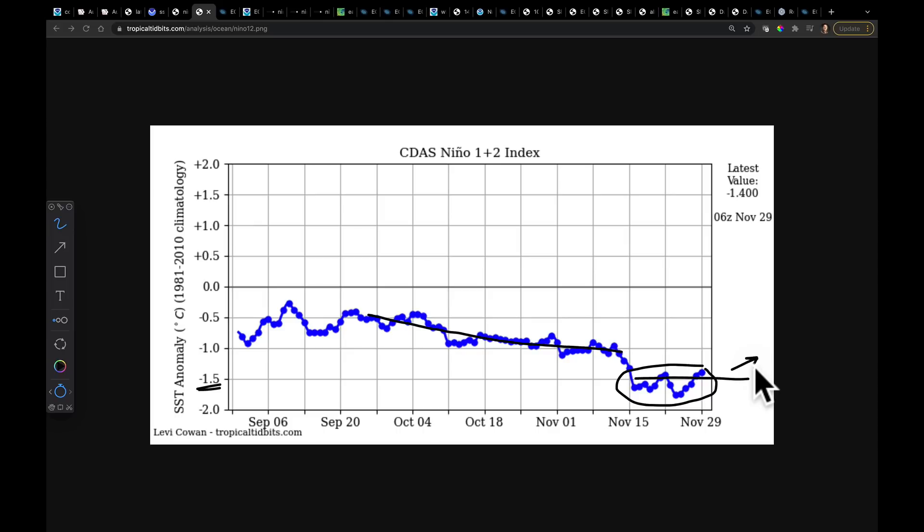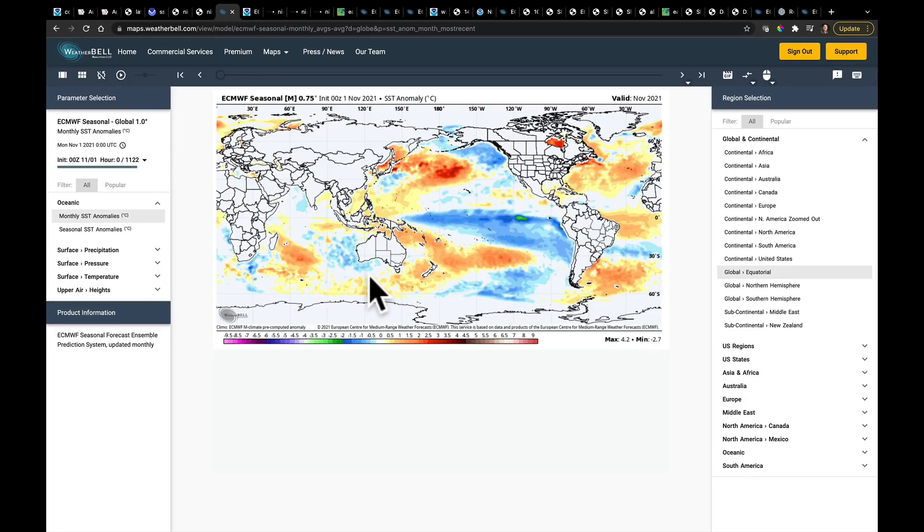My reasoning for that is two things. One, climatologically, this is what happens — El Niños and La Niñas reach a peak in December and January. The second point is model evidence that this is going to happen. So what does that mean for the pattern in December and even into early January?